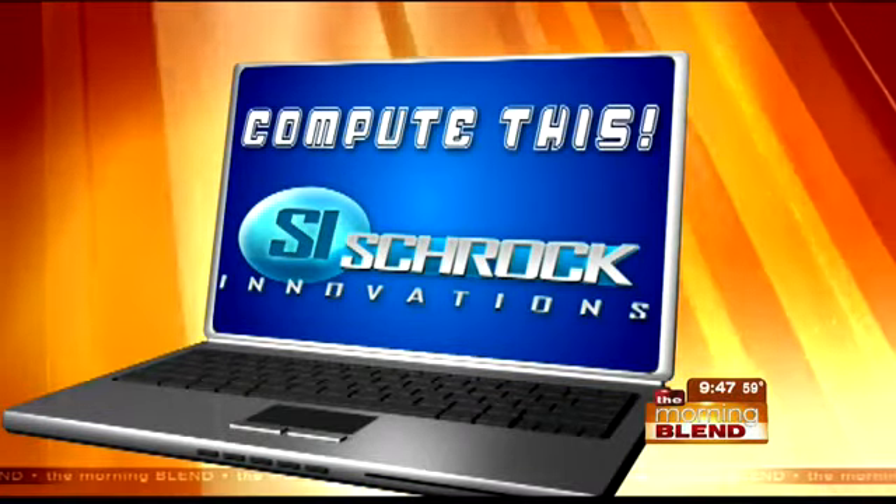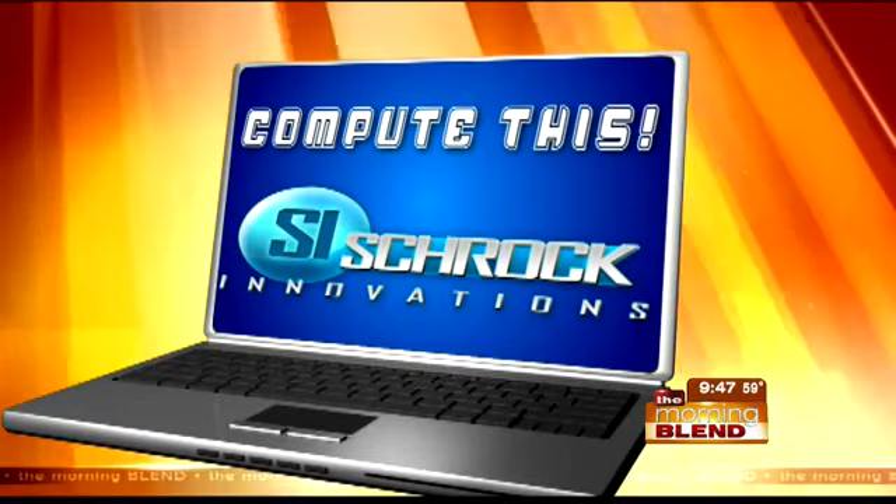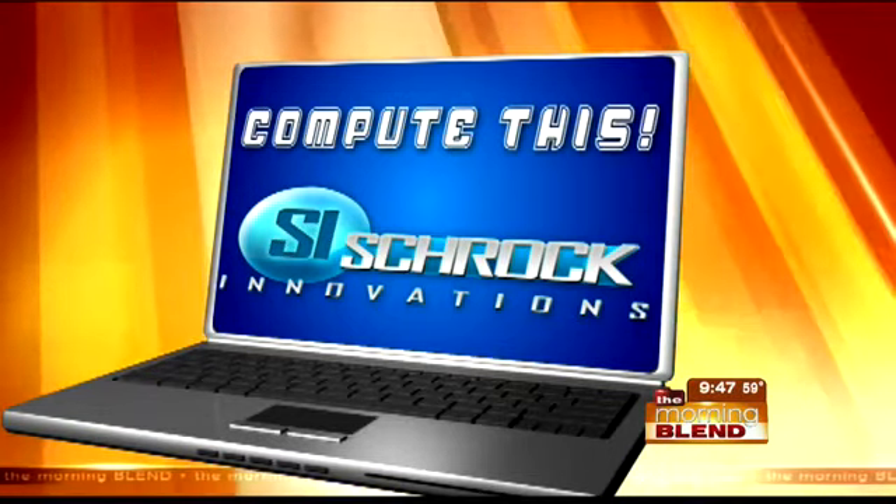Sometimes computers just crash. It's a lesson some of us have learned the hard way. And if you don't want to lose what's on your computer forever, an external hard drive is one option. Thor Schrock from Schrock Innovations returns to offer a little bit of insight on the topic.